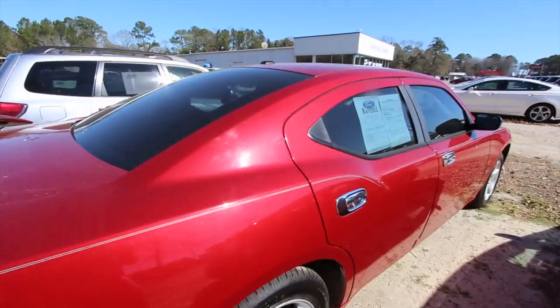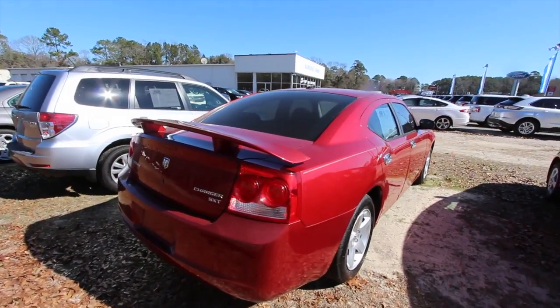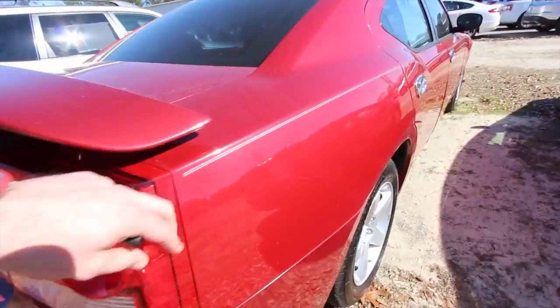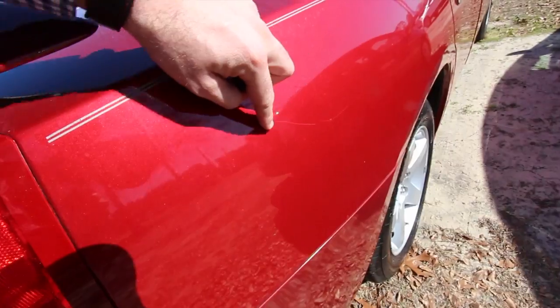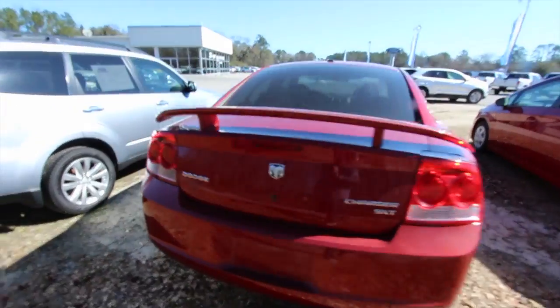It does come with our three-month, 3,000-mile warranty. Rear deck lid spoiler — pretty clean. The body is pretty clean. I mean, a couple of minor scratches — just a fine little scratch right there, you can barely see it. Nothing really major.